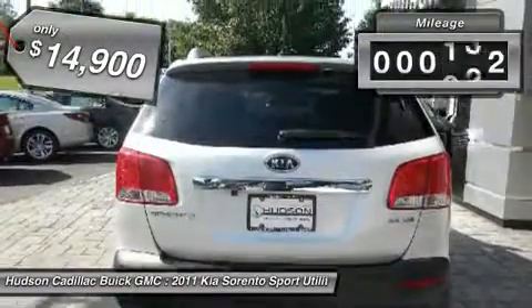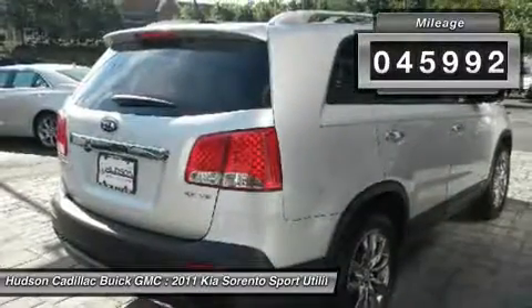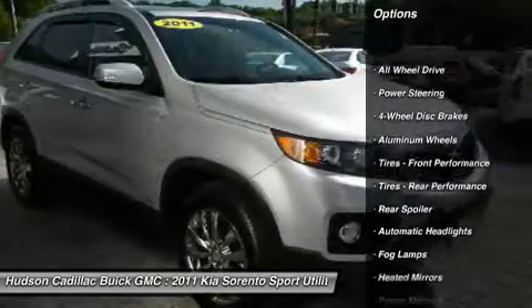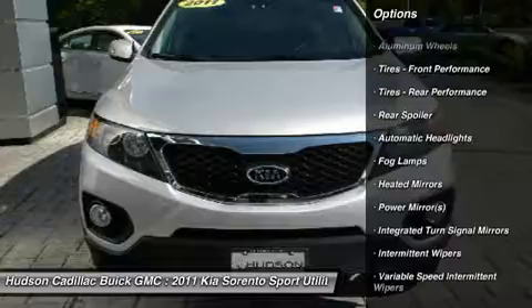This vehicle has less than 50,000 miles. Here are some of this vehicle's great options: keyless entry, all-wheel drive, anti-lock braking system, steering wheel audio controls, Bluetooth.